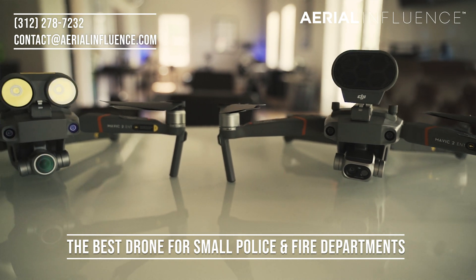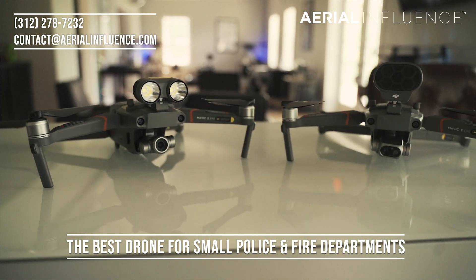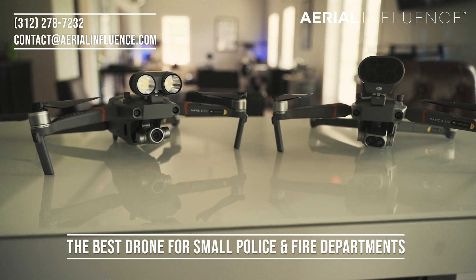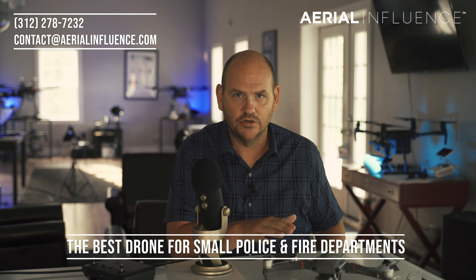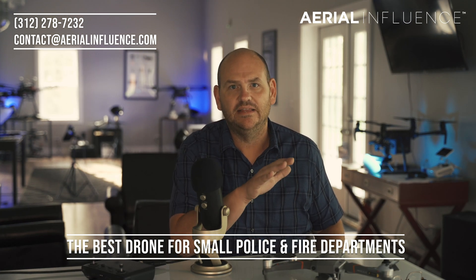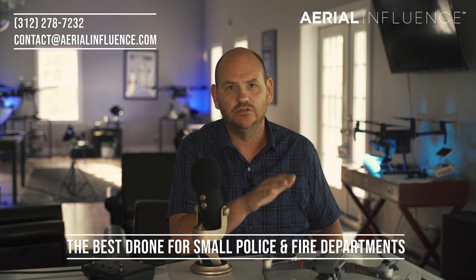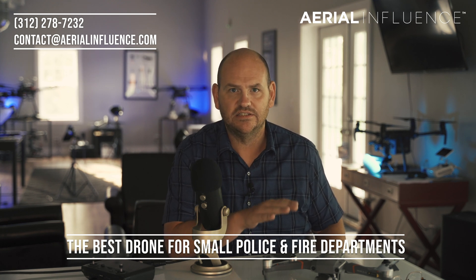The dual's sister drone, the Zoom, is a great drone as well — it has that six times zoom range, which is awesome. We love that drone, but we really think the Dual is what police and fire departments are looking for. They want to be able to use it in emergency situations: finding a missing person, finding the heat source of a fire, or locating their firemen around a fire. This is what is going to make sense for them.